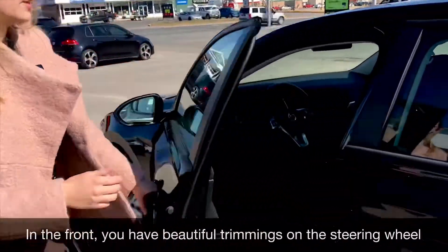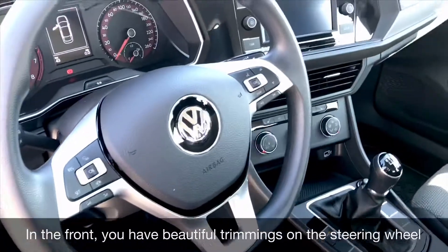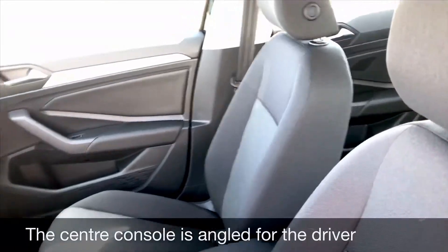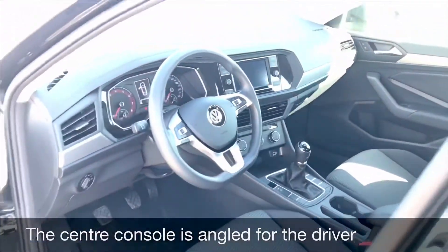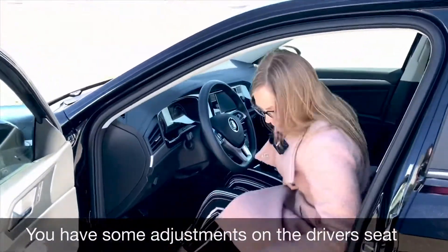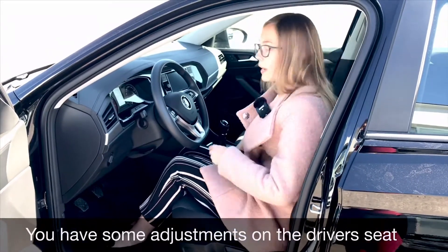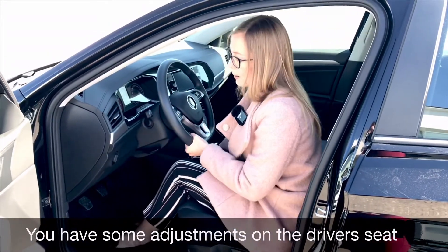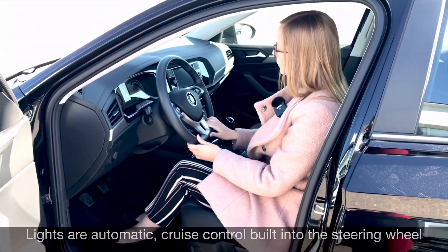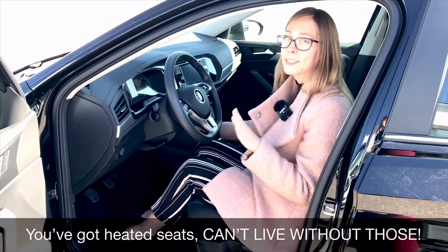In the front seat you've got a nice trimming on the steering wheel with silver accents. The center console is angled towards the driver. You have several seat adjustments — you can raise the seat up and down, tilt it, recline it back, and pull it forward and back. The lights are automatic. You've got cruise control built on the steering wheel along with other controls for the radio system, and you've got heated seats — can't live without those.